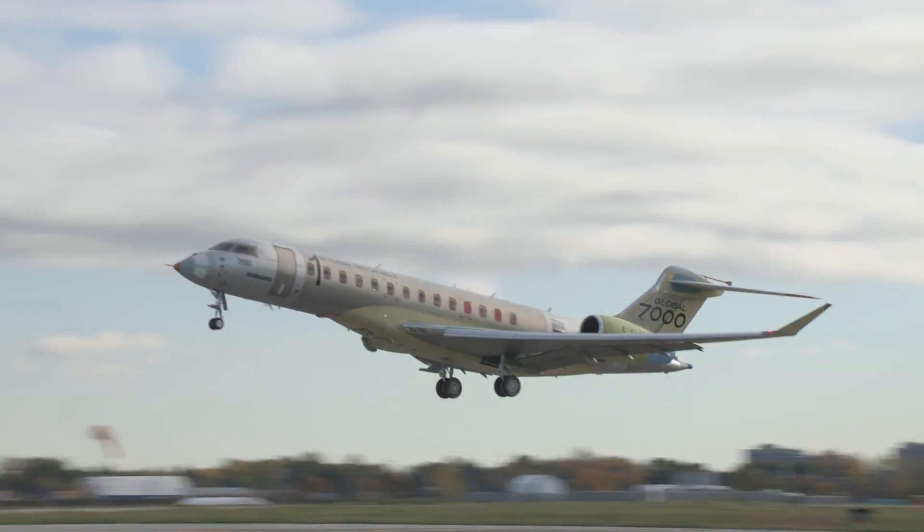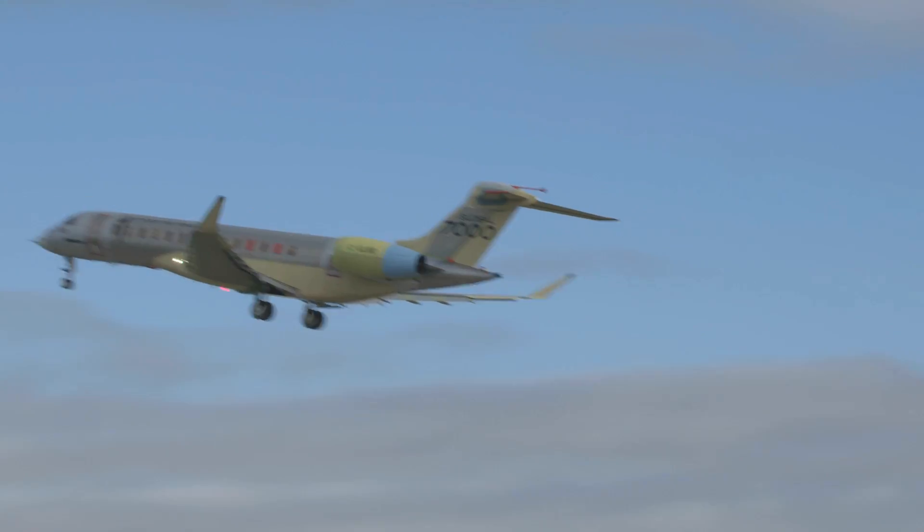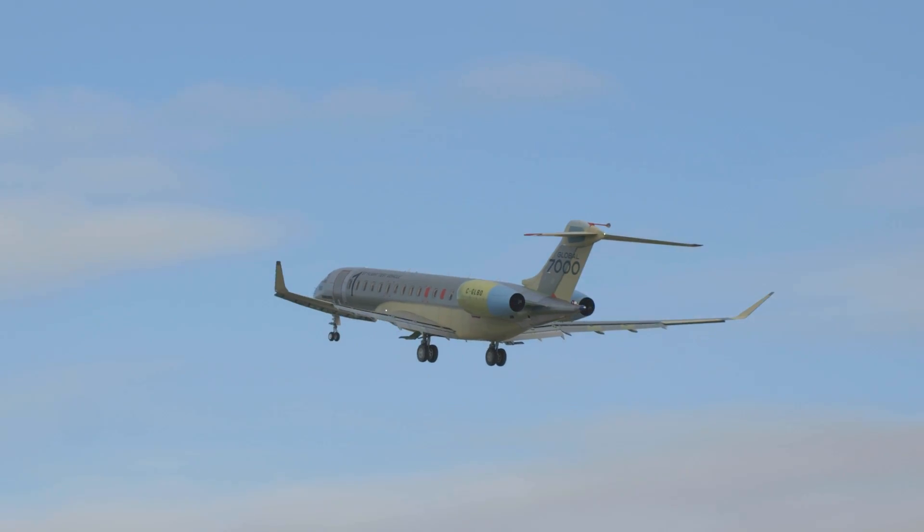I'm very happy to share that FTV1 hit Mach 0.995 recently in flight testing as it continues to expand its envelope.